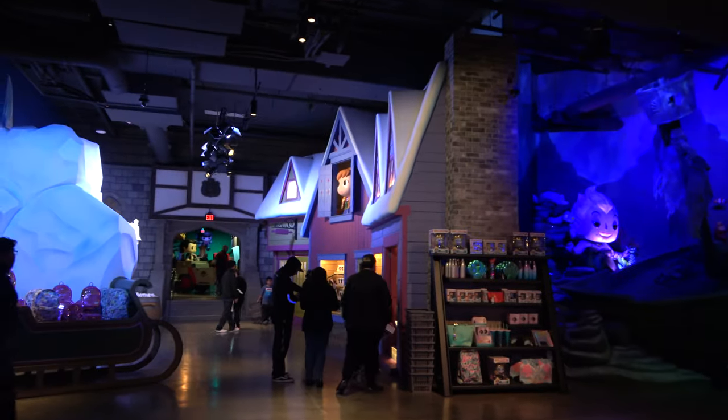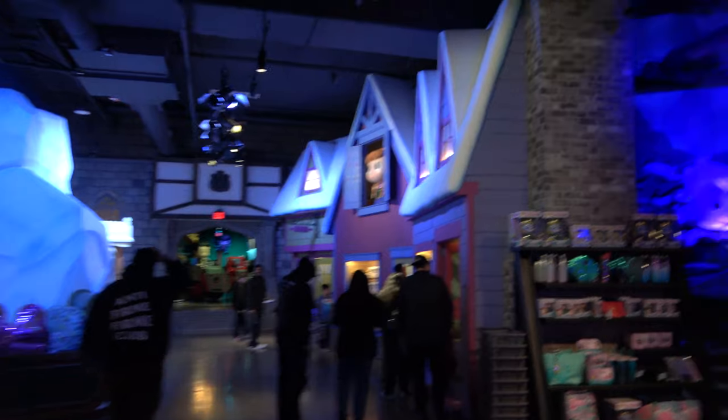And of course with this area, plenty of merchandise. I have completely lost Molly, but I'm just gonna keep wandering around.